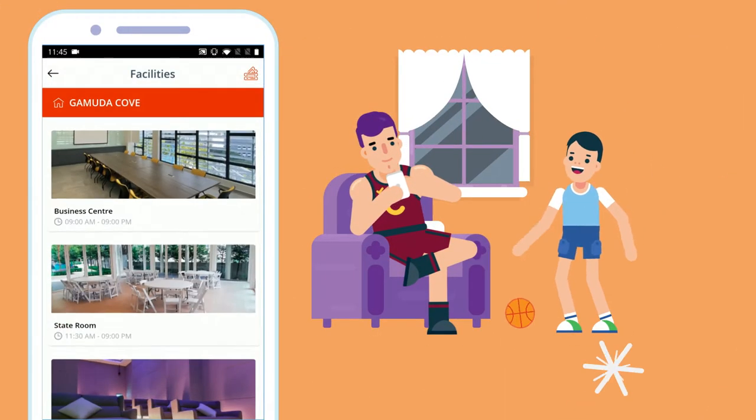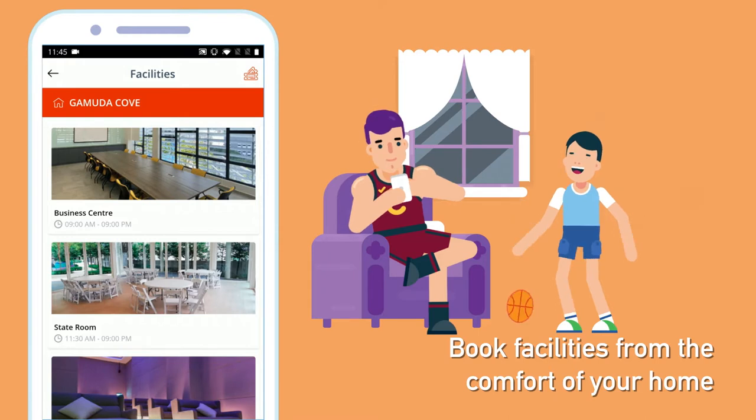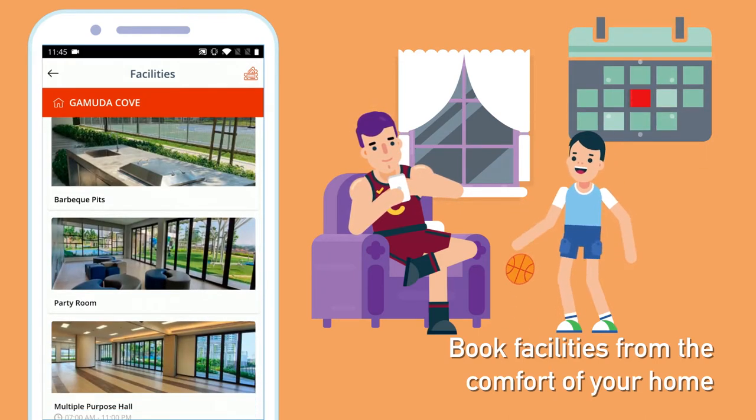Use the GamudaLand mobile app to book facilities like a multi-purpose hall, business centre rooms, just to name a few.